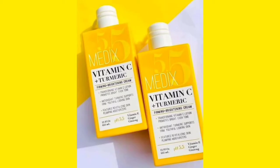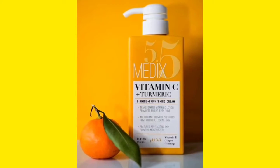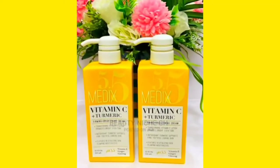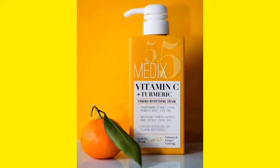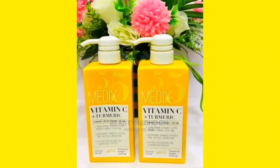I bought two of the Medics 5.5 lotions and gave them out. I gave one to somebody who is naturally fair and has not used any whitening or lightening products on their skin before, and I gave the other one to somebody who is fair but has been using whitening and lightening products. Let's see how the reviews go.